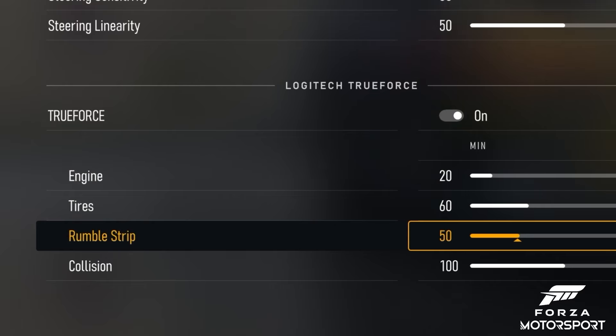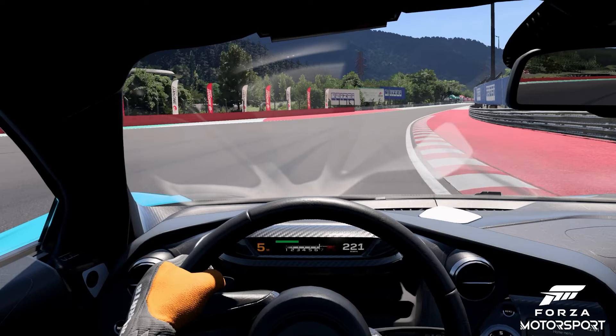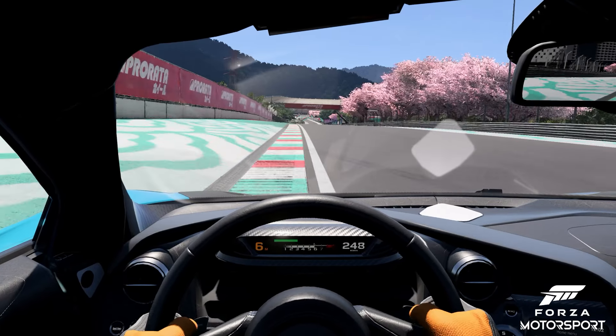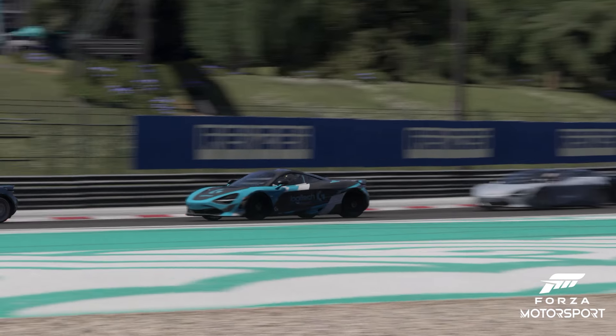Rumble strips, hugely amplifying the presence of this crucial element of racing, letting you know when you're on the edge of the track limits. And collision — good info to have — letting you know that maybe you're a little too close to the car in front.